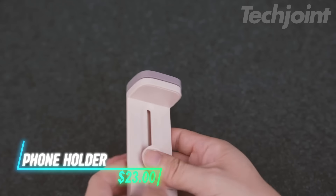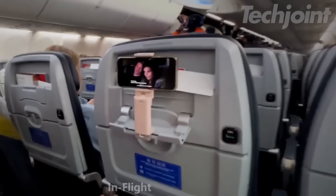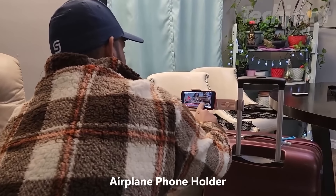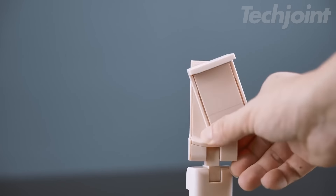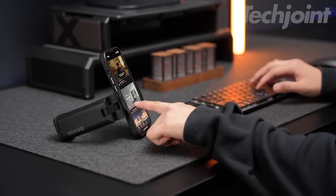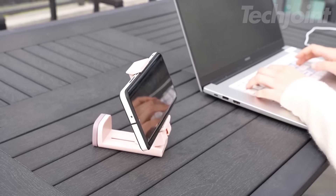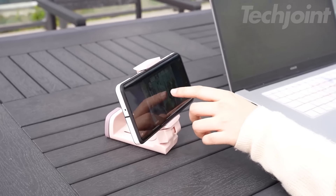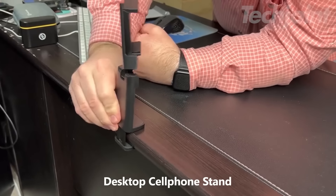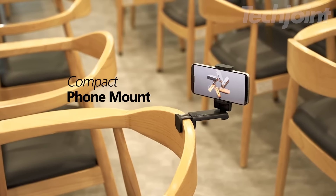This versatile phone holder is a travel essential, designed to make your journeys more enjoyable and convenient. Securely mount your phone to airplane tray tables, seat backs, or even luggage handles for hands-free entertainment on the go. Its highly adjustable design allows for 360-degree rotation and multi-directional viewing, ensuring optimal comfort whether you're watching movies, browsing the internet, or video chatting. The compact and foldable design easily slips into your bag, while the strong clamp guarantees your phone stays securely in place. Beyond travel, this handy gadget functions as a tabletop stand, selfie stick, and more.